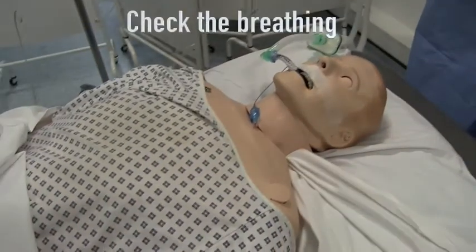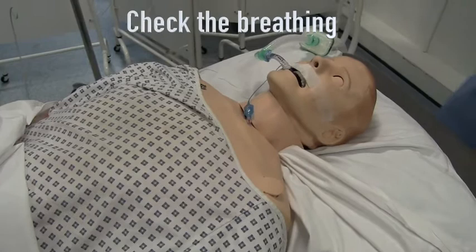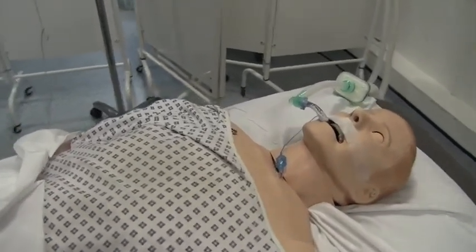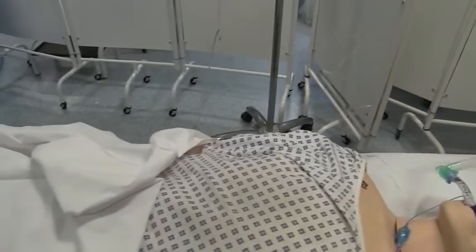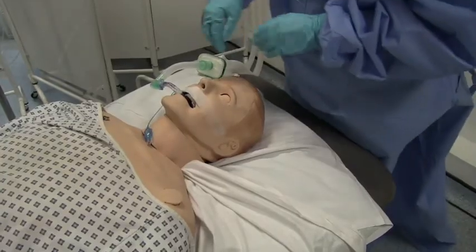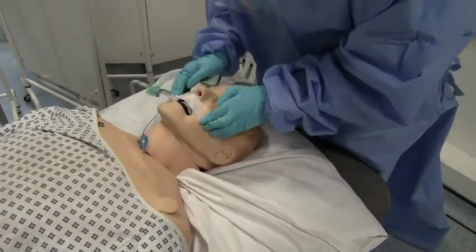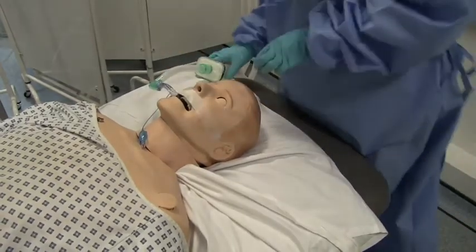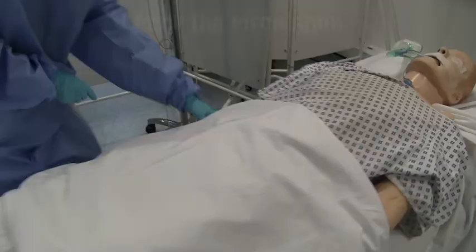Secondly, check the breathing. Note the current ventilation: tidal volume, pressures, and oxygen saturation. If available, perform a pre-procedure arterial blood gas. Confirm the ET tube is secure — in this case at 25cm at the teeth — and set the oxygen to 100%.